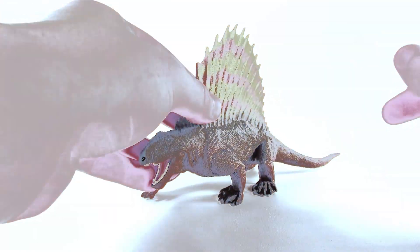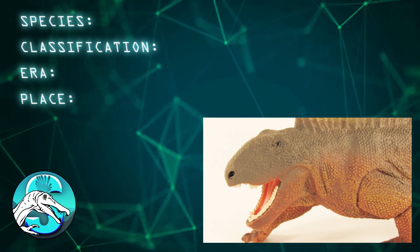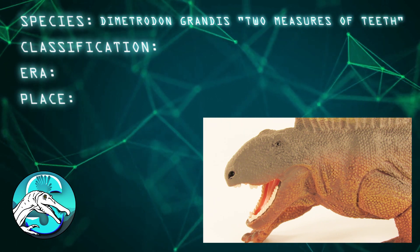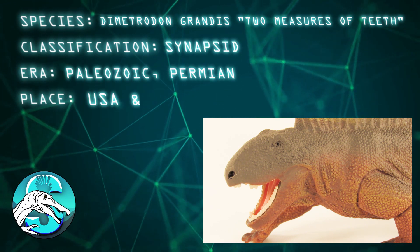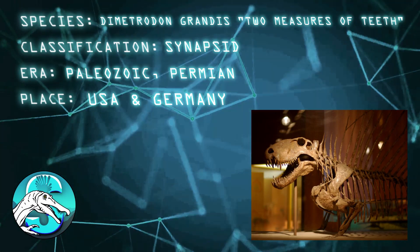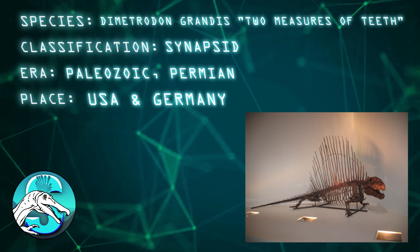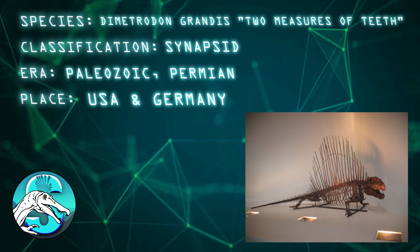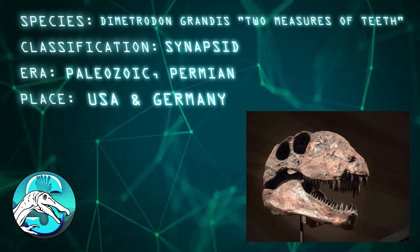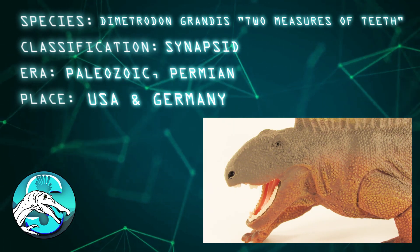Before we take a closer look at the figure, here are a few quick facts about Dimetrodon itself. Dimetrodon grandis means 'two measures of teeth.' It was a synapsid from the Permian period of what is now the United States and Germany. Dimetrodon is without doubt the most famous of the Paleozoic creatures, with about 15 known species and many fossil specimens. The massive sail on its back is thought to have been used for display or intimidation, although body temperature regulation is another popular theory. Dimetrodon gets its name from the two types of teeth in its jaws — one type most likely used for restraining prey, the other for ripping flesh.